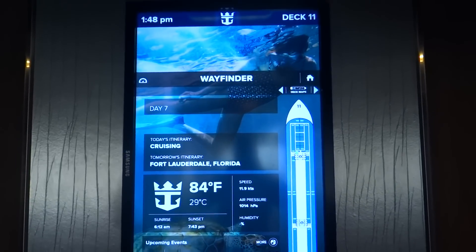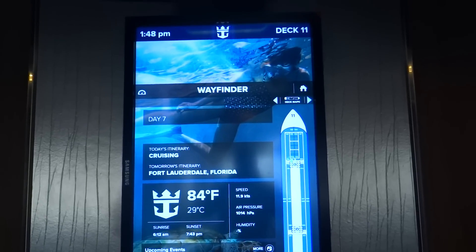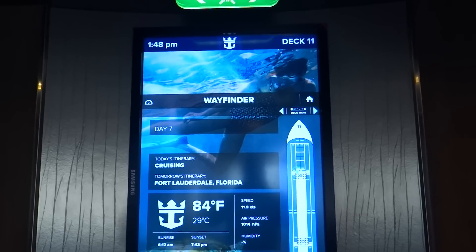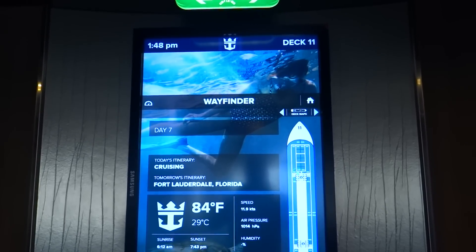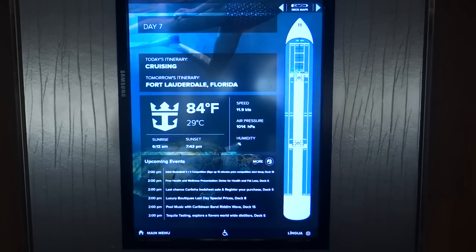Alright guys, thank you for joining us. This is a Deck 11 cabin tour for Balcony Cabin 154, Deck 11 on Harmony of the Seas. Today is Day 7 and we are headed back to Fort Lauderdale. Currently 84 degrees, 29 degrees Celsius.